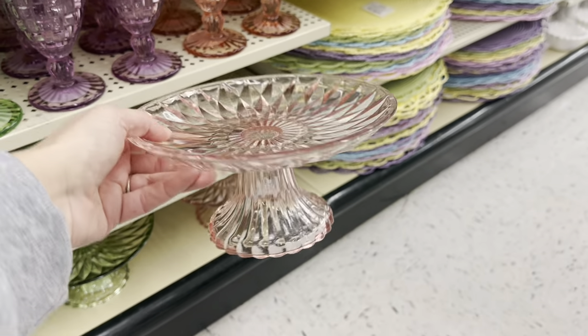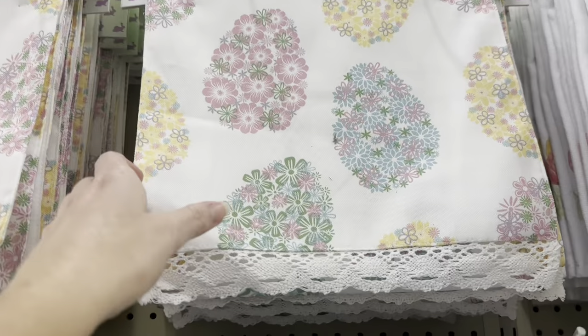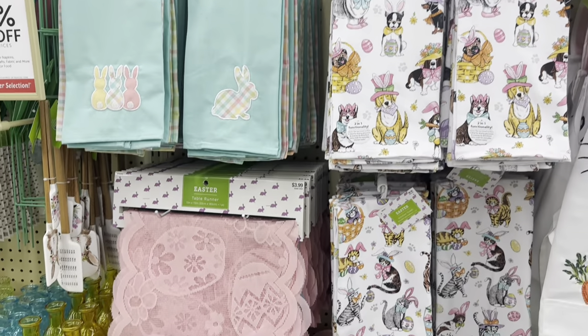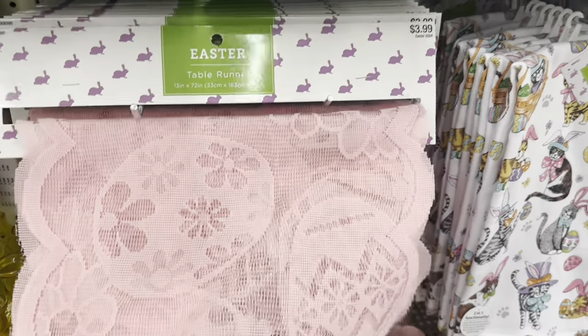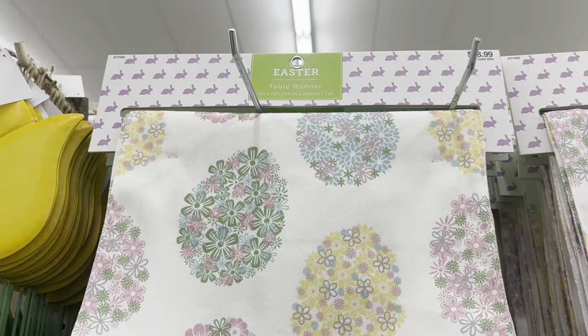They also have this beautiful table runner — look at that lace trim, $18.99. Some more towels. This one is just completely like pink lace, $3.99, and that is 72 inches long — six feet. That one is also 72 inches.